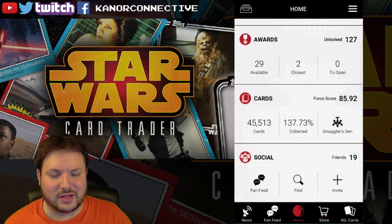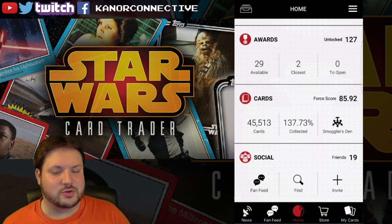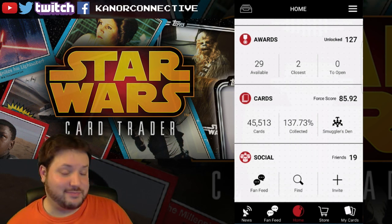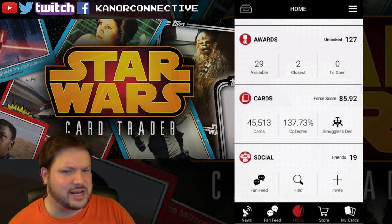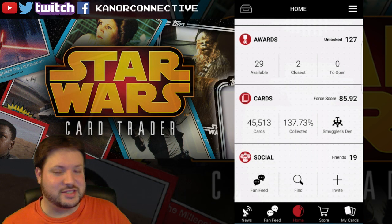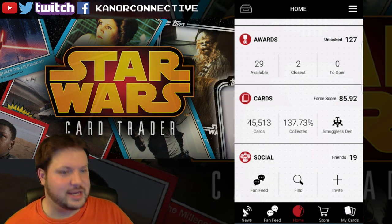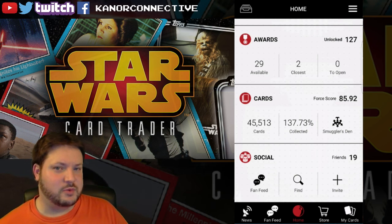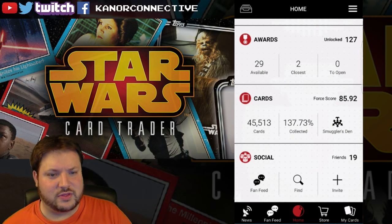Hello people of the internet and welcome to this next video in the Star Wars card trading app Sunday videos. It's a little later today because of the holidays — we had some other plans for Christmas Eve. But we're getting it out regardless. Happy holidays and Merry Christmas to everyone watching!